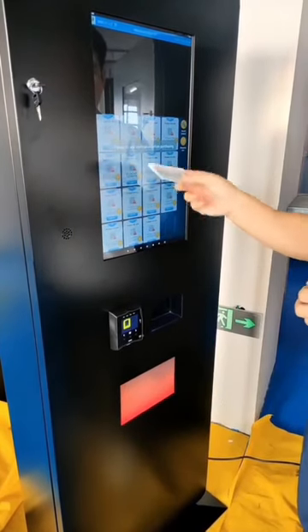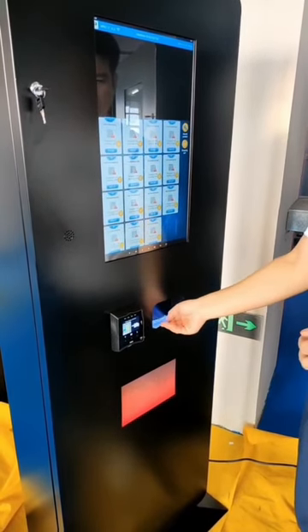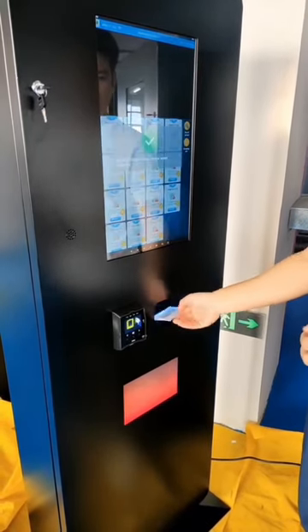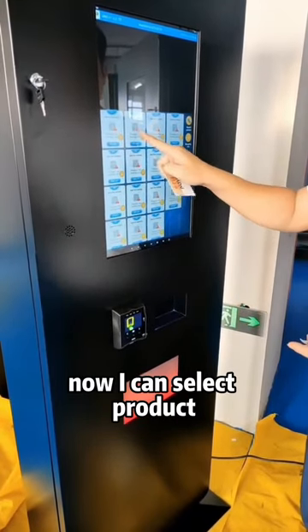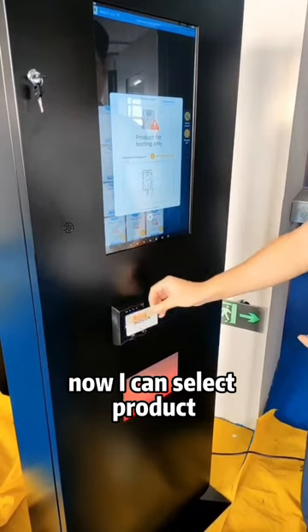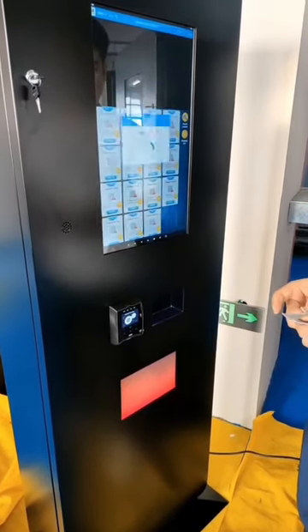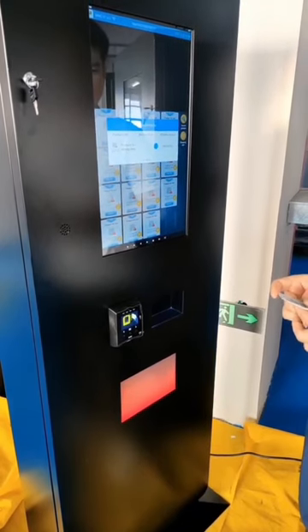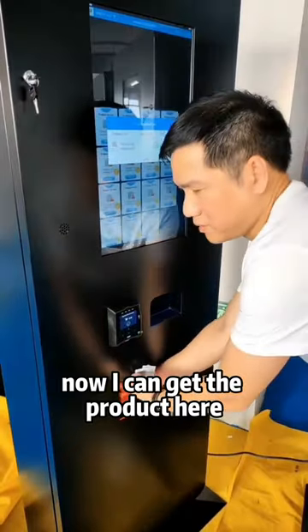Touch to buy. I have to do age verification first. Age verification is set. Now I can select a product. Please use your card or your mobile for authorizing. Thank you. Now I can get the product here.